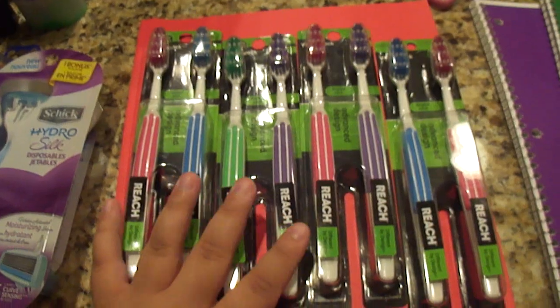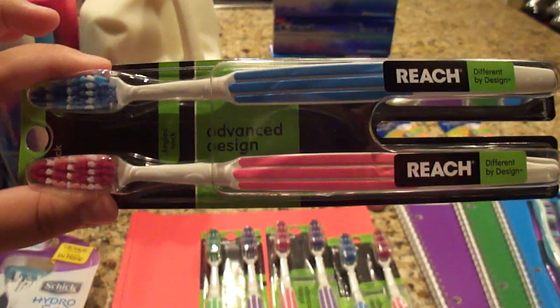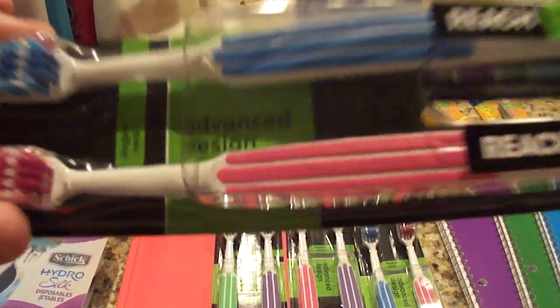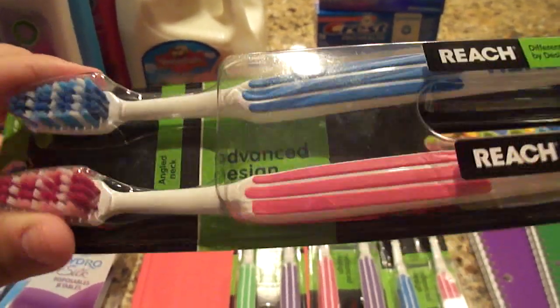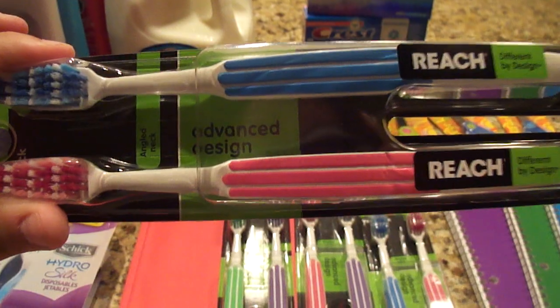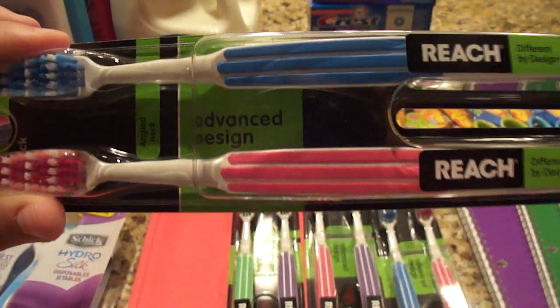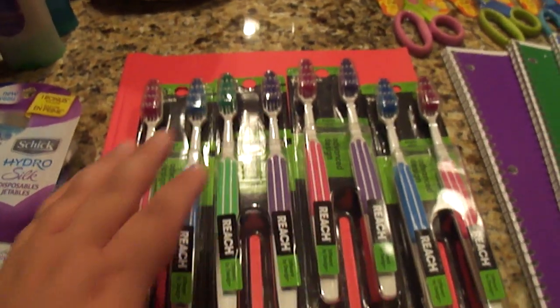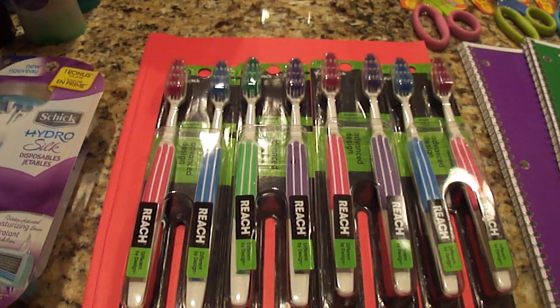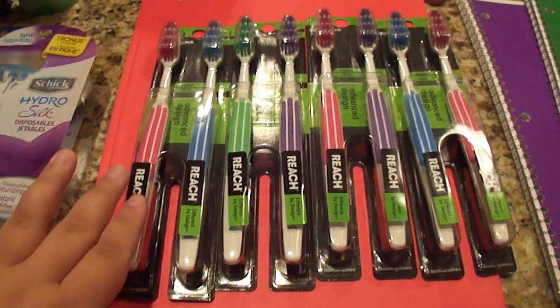On to Walgreens, which was really great especially if you're just starting out. These Reach double-pack toothbrushes are on sale for $2.99, giving back a $2 Register Reward — essentially 99 cents. There's also a $2 internet printable coupon on Coupons.com for $2 off any Reach double pack, so you pay 99 cents out of pocket and get back a $2 Register Reward. I did this four times in four separate transactions because Register Rewards won't print multiple rewards for the same item in one transaction.